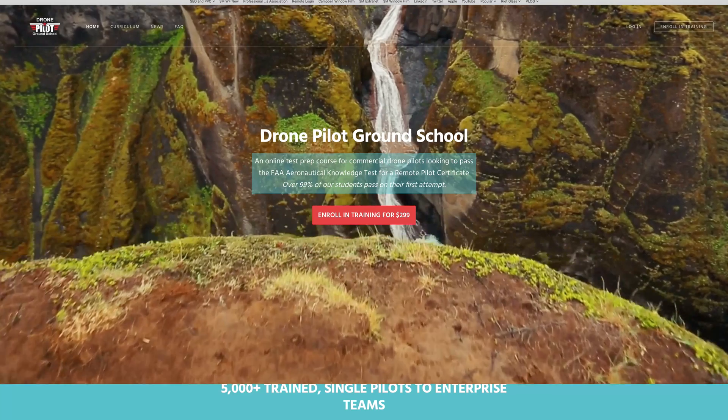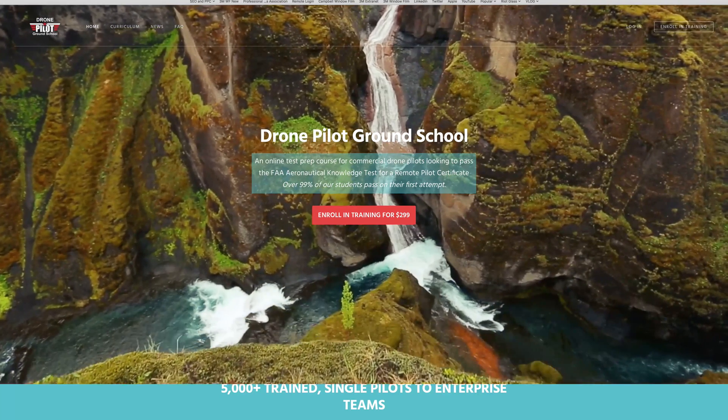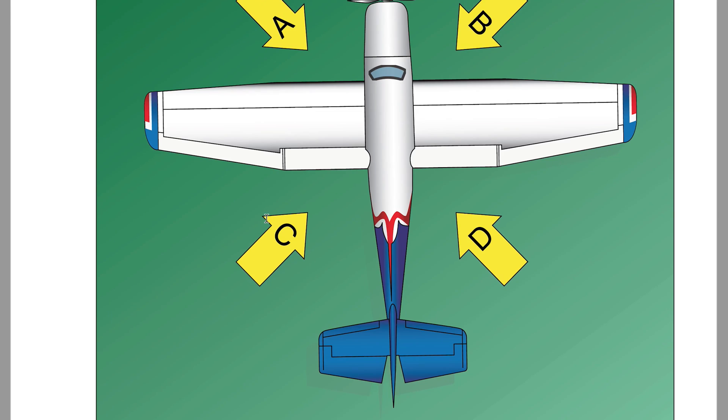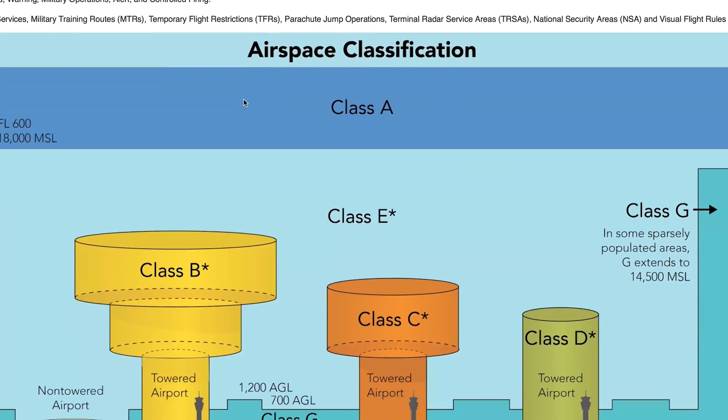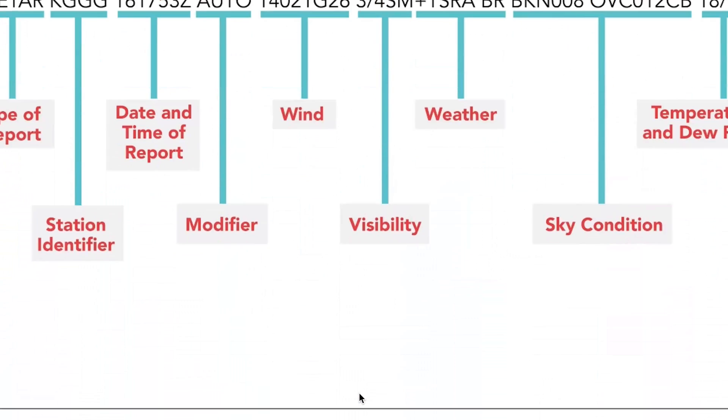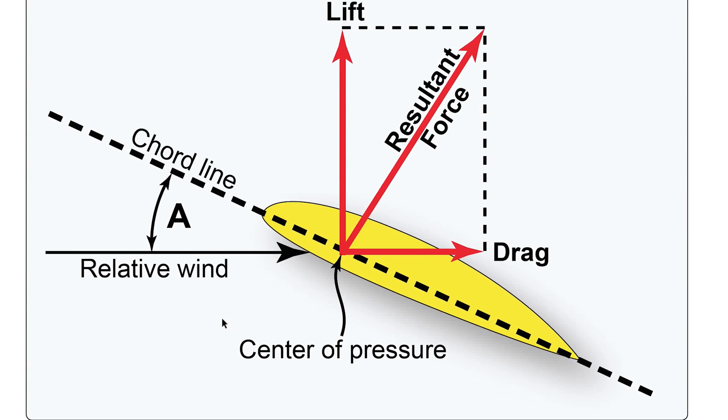I signed up for an online drone school and I'm going to do a screen share to show you that. It's very comprehensive — there's a lot of knowledge you need to know. A lot of manned aircraft type knowledge, including airport flight patterns and weather, and you need to understand all the things that could jeopardize your flight safety.